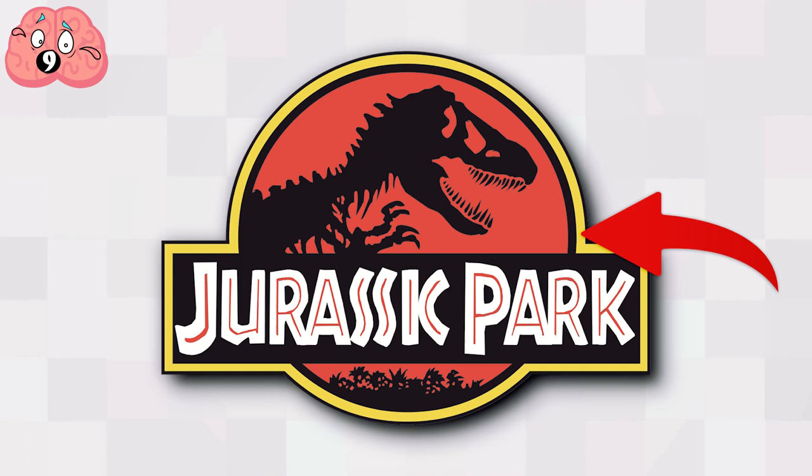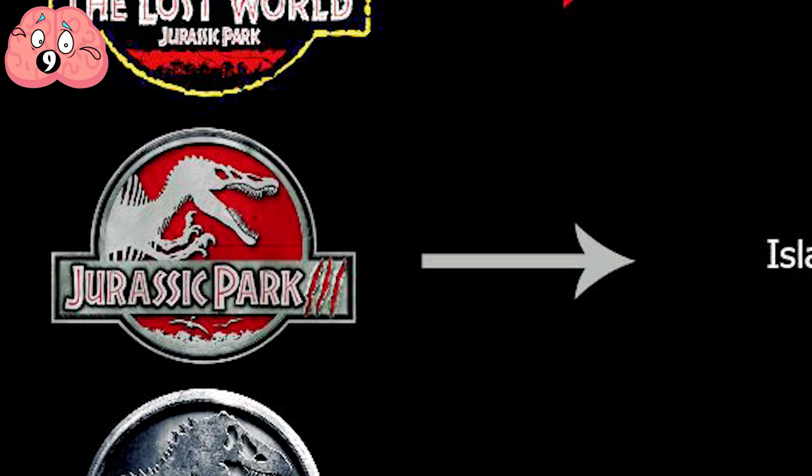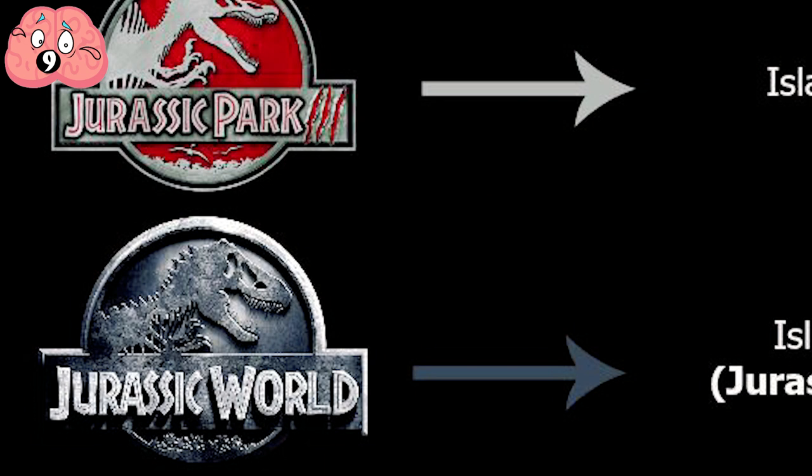Carroll then incorporated the picture into something that resembled an actual sign for a theme park, with a wooden effect on the lettering and a contrasting yellow and red color scheme. The other films in the series used the same logo but made several changes. The 2001 Jurassic Park 3 logo featured a Spinosaurus instead of a T-Rex, and the 2015 reboot Jurassic World went with a monochrome silver look.